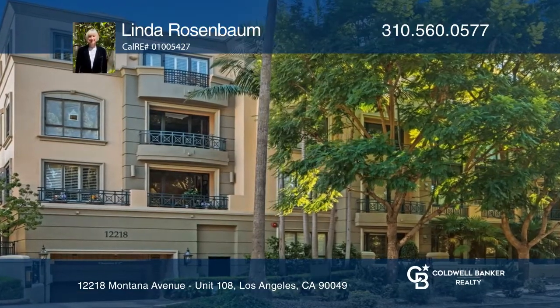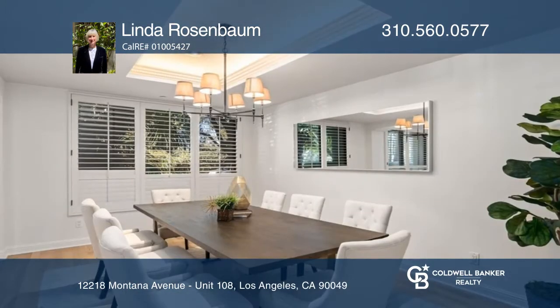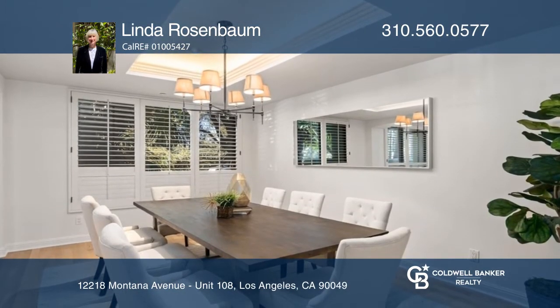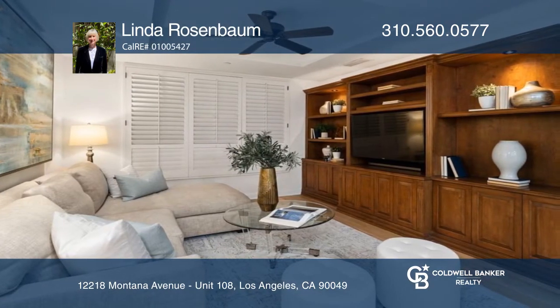This elegant two-bedroom, three-bath unit in Brentwood Park Condominiums has a living room with a fireplace, a formal dining room, and a spacious kitchen that opens to a family room. Its primary suite contains a large bath and a walk-in closet.